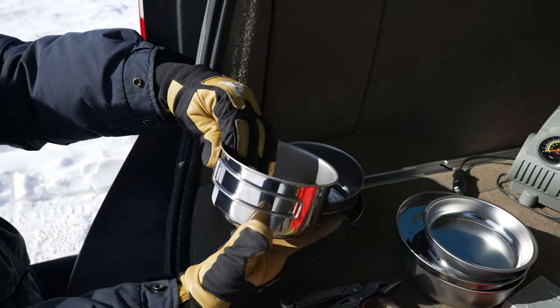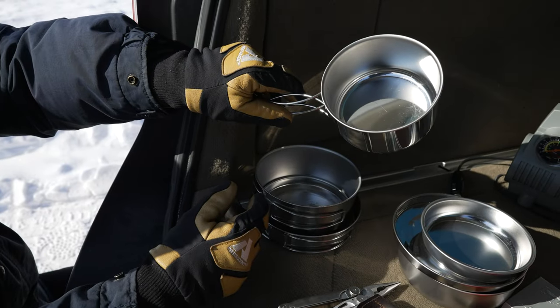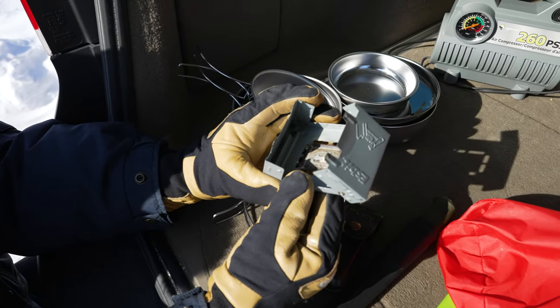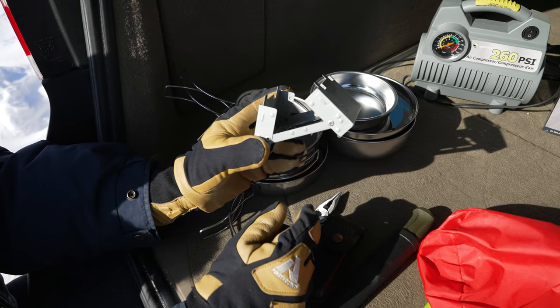These are just little saucepans with flip-out butterfly handles. I always carry this little flip-up stove as well — these have been around for a really long time. They started off being included in military mess tins.